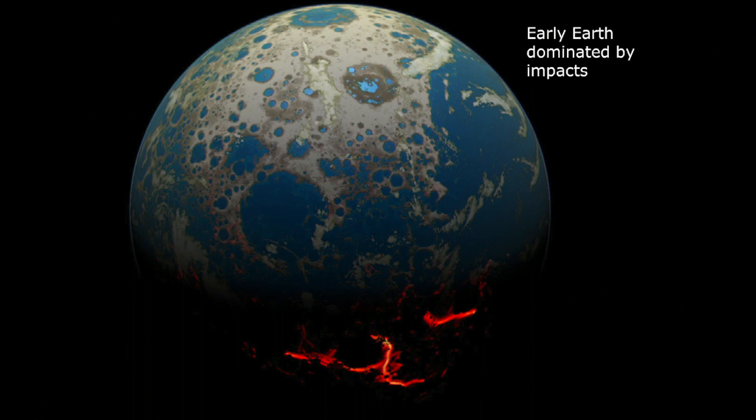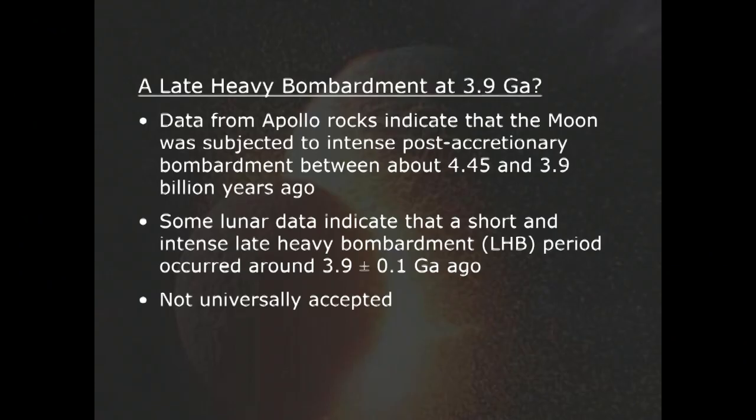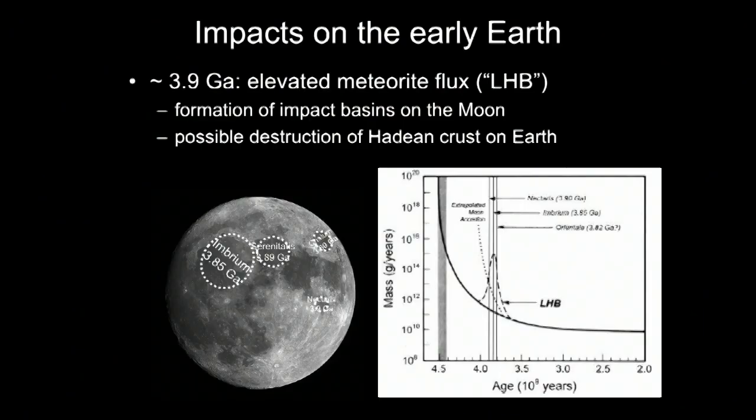Data from Apollo rocks indicated already in the mid-1970s that the Moon was probably subjected to an intense post-accretionary bombardment between about 4.45 and 3.9 billion years ago. Some of those data were interpreted to indicate a peak in the bombardment history at about 3.9 billion years ago, called the late heavy bombardment. Some people indicate this is the end of a major bombardment phase; others think there is a peak, so it's not really universally accepted — was it an exponentially falling impact rate or was there a peak?